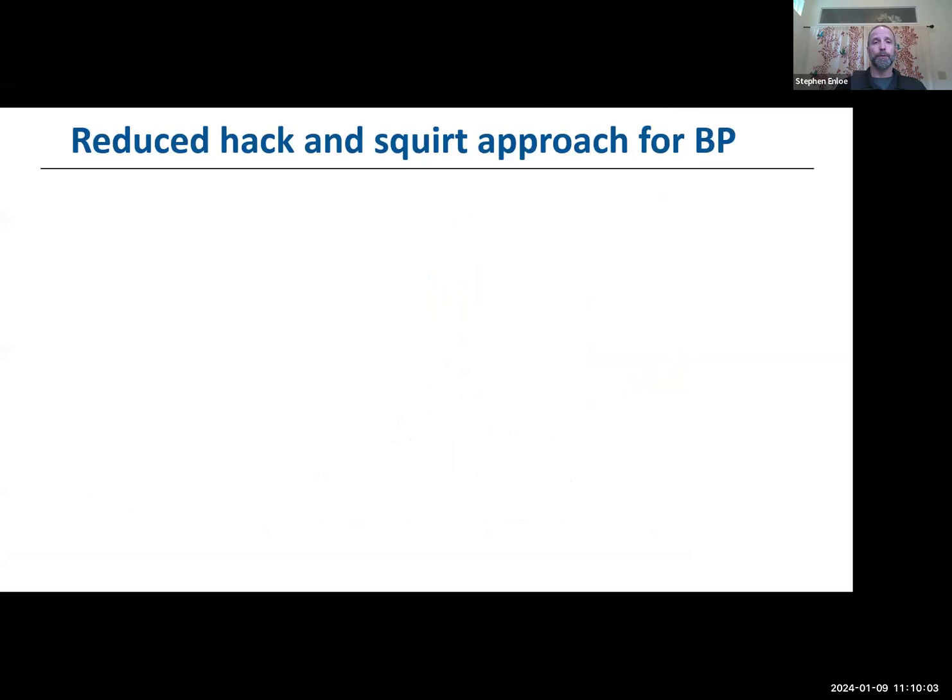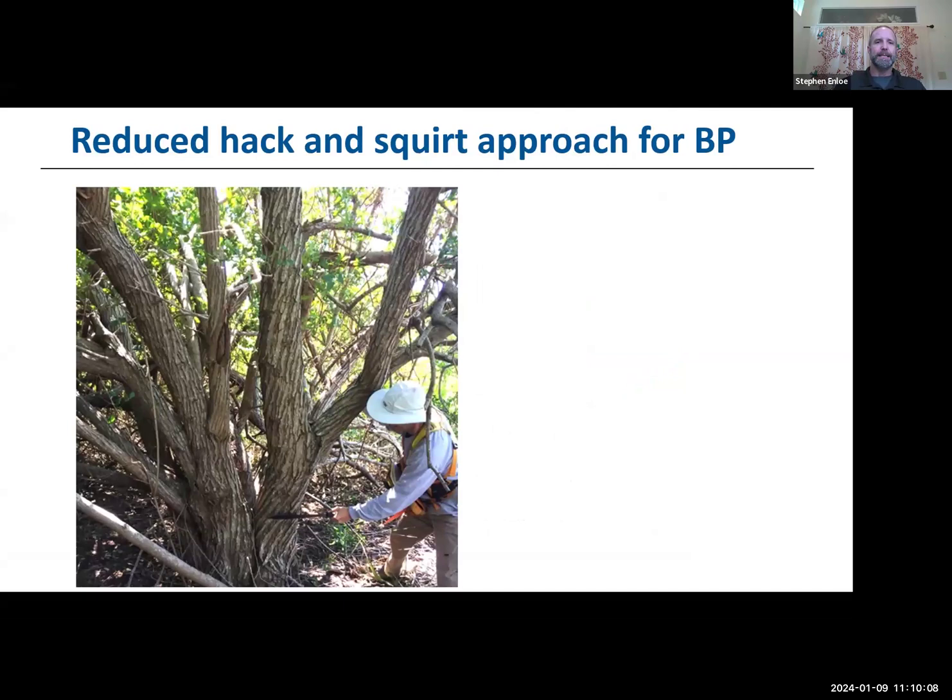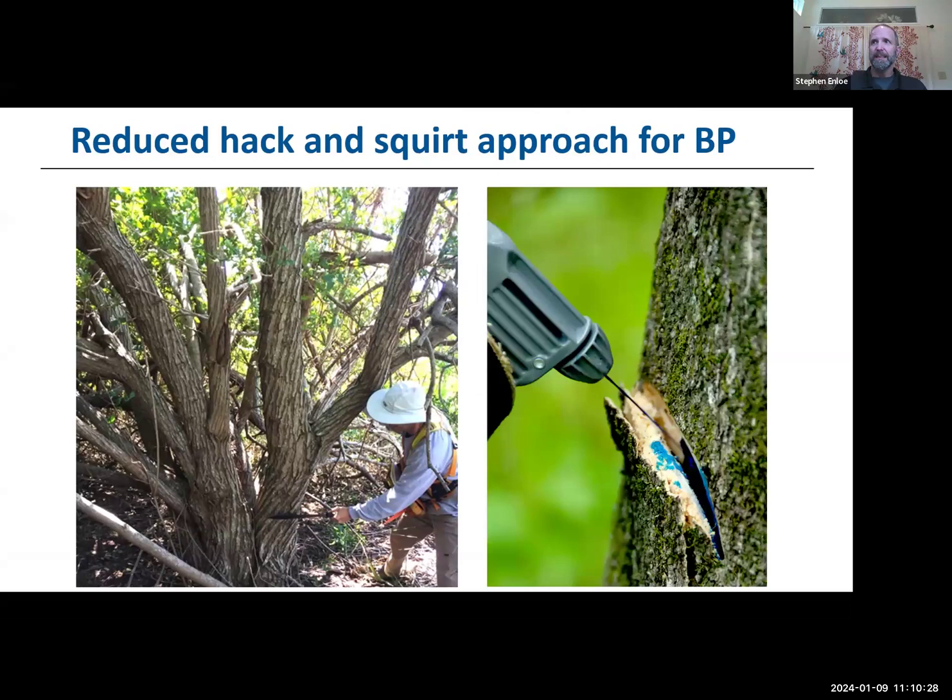It's called the reduced hack and squirt approach for pepper tree. What I like about it is it takes the four-gallon backpack off your back — you're not mixing spray volumes for foliar treatments in 100-gallon tanks. We basically have a machete and a 750 ml squirt bottle, and we can go after pepper trees very effectively and efficiently. The key will always be getting the herbicide into the hacks that you create, as you can see with the squirt bottle putting herbicide directly into the hack with no runoff.